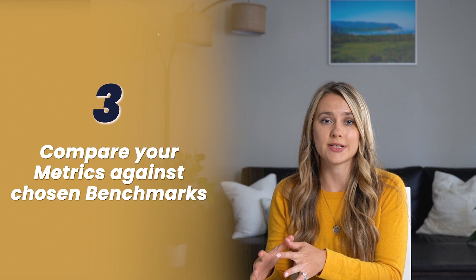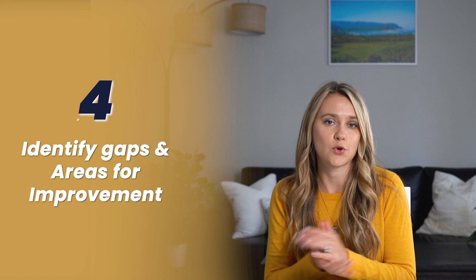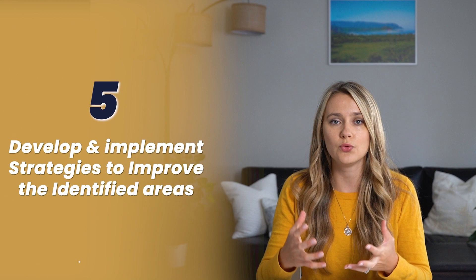Use your business records, financial reports, and operational data. Step three: compare your metrics against your chosen benchmarks — industry standards, competitor data, or your own historical performance. Step four: identify gaps and areas for improvement. This is where you'll find your opportunities to enhance financial performance and drive your growth.